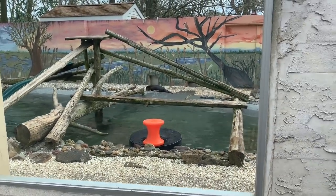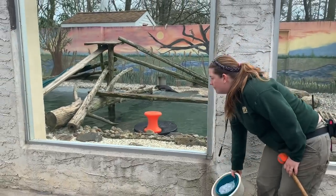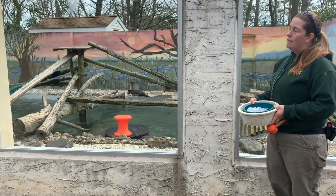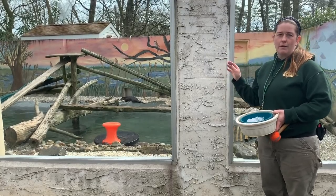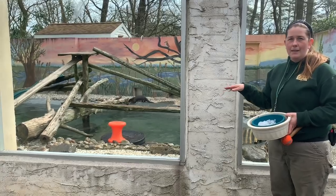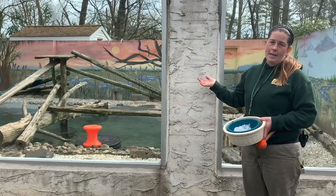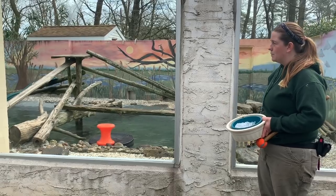These guys can handle many different temperature ranges. They do all right in the summer and like to swim a lot to cool off in the pool, but they also love the cooler months. Snow is one of their favorite things — they like to run and slide on their bellies to play in the snow. Some of their pool will freeze and they'll play with the icebergs, getting up on them and pushing them around when we break them up.